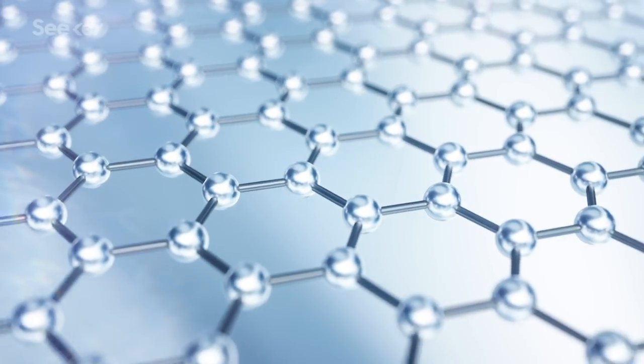For those of you watching your first episode of Seeker ever — congrats, welcome, hi — graphene looks like this.